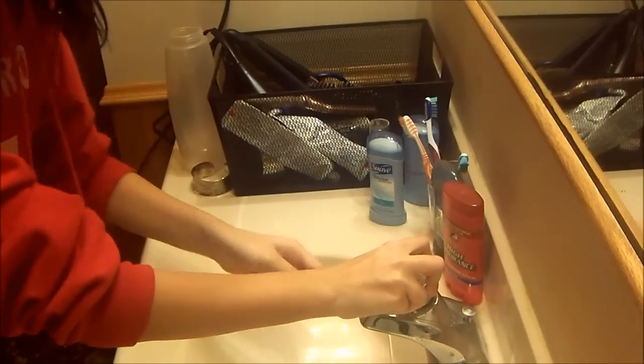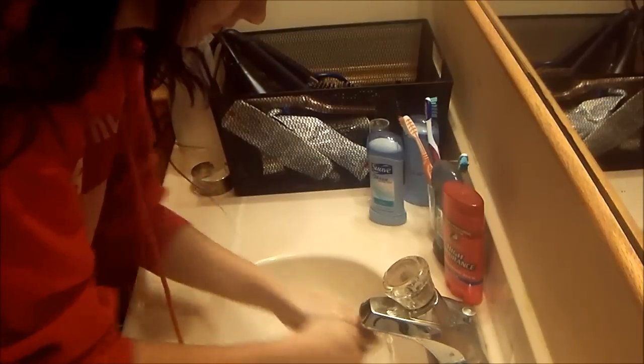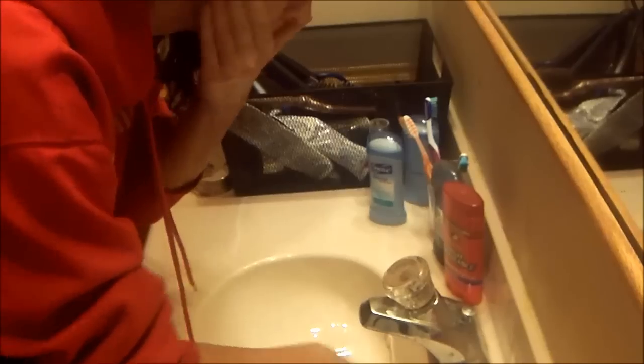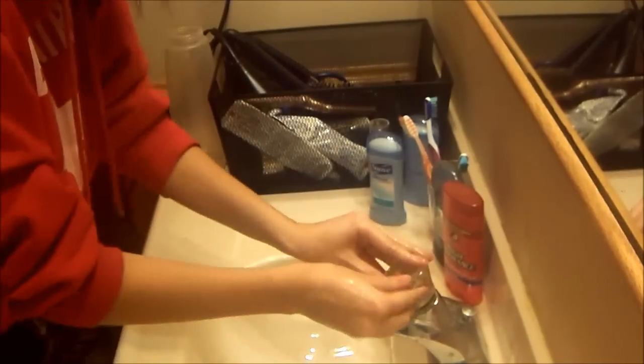I obviously start off with a fresh face, as I'm demonstrating, and I haven't washed it yet, so let's go do that. After that you gotta towel dry.